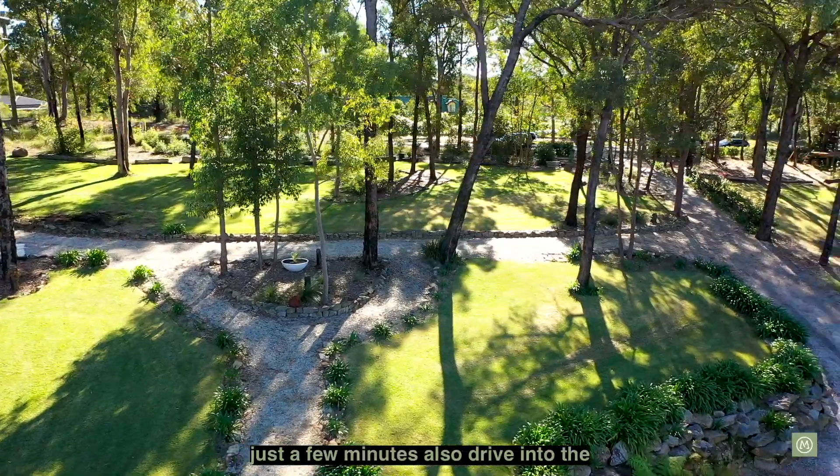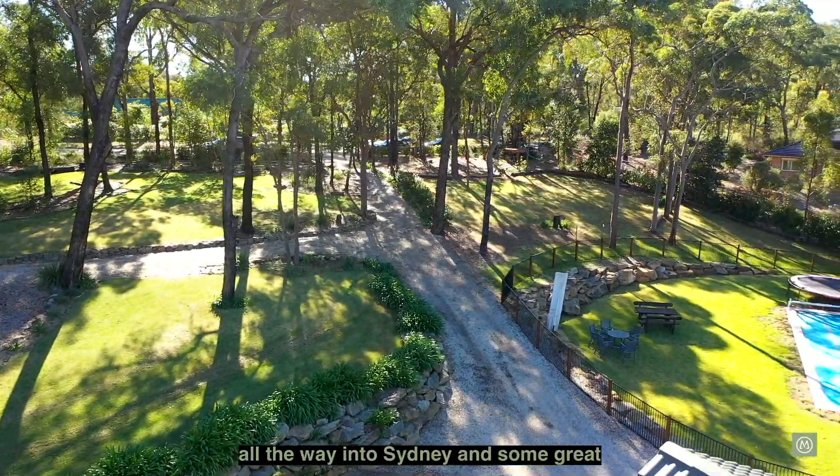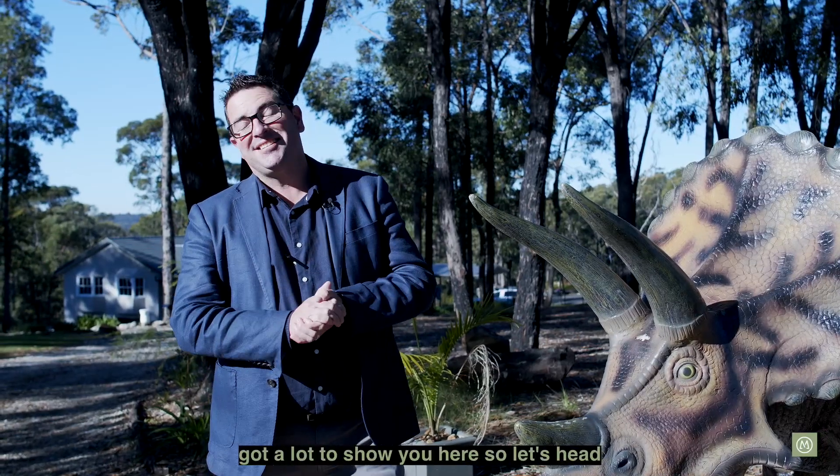Just a few minutes' drive into the Winmalee Shopping Centre, the heart of Springwood with the trains all the way into Sydney and some great quality schooling in this neighbourhood as well. We've got a lot to show you here so let's head around and take a look.